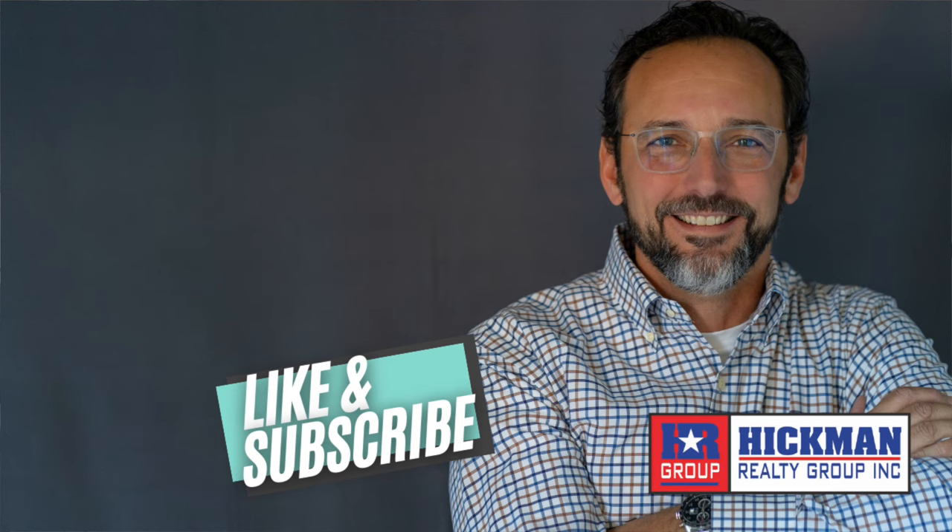I'm Alan Castleman with Hickman Realty Group. I hope this video explained the steps of selling your property clearly. If you have any questions, just give us a call — we're here to help. If you liked this video, please give me a subscribe and a like below; it really helps our channel grow. Thanks a lot, and have a great day.